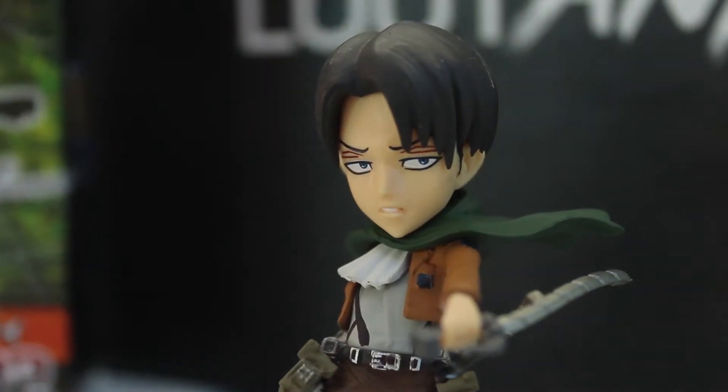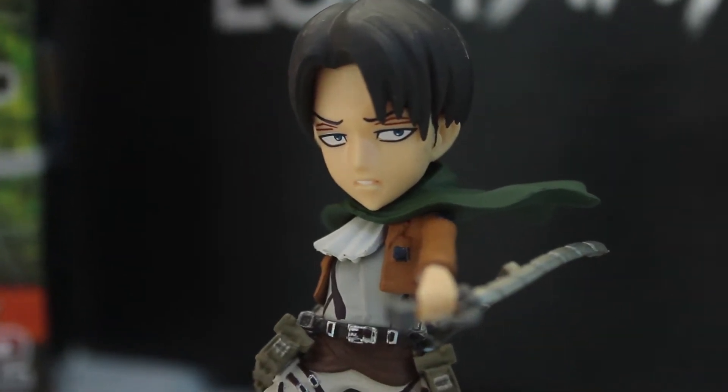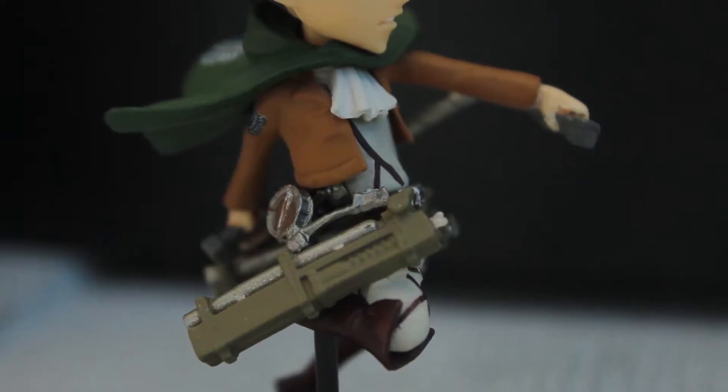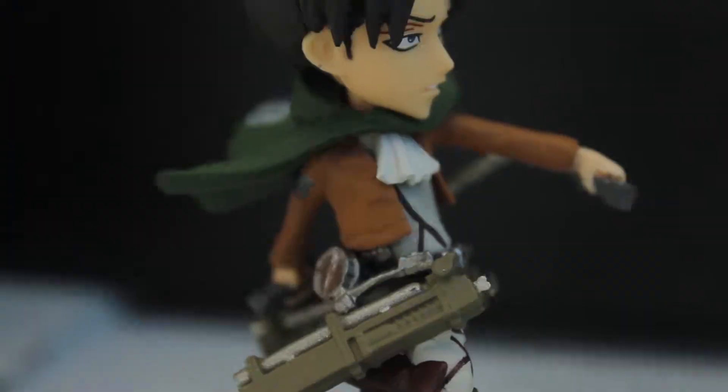The next thing in the box looks like we got a little Levi figure. All right, here we go. We got them. Let's take a look and see. Okay, that's pretty cool. There is the Levi figure — pretty detailed, actually. That's pretty damn sweet if you ask me. Levi, good stuff.